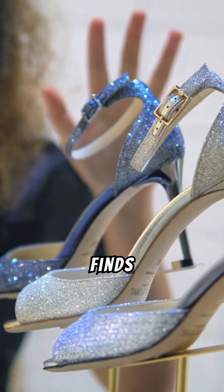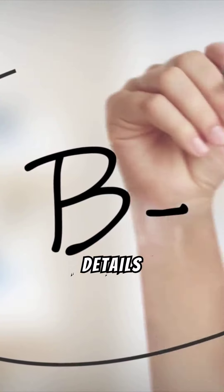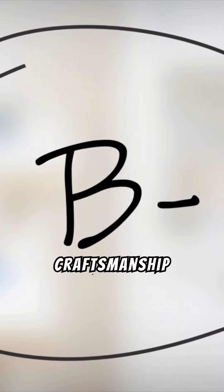Showcase your jewelry finds attractively by using display cases with proper lighting. Highlight intricate details and consider obtaining a jewelry appraisal for insight into the piece's craftsmanship and value.